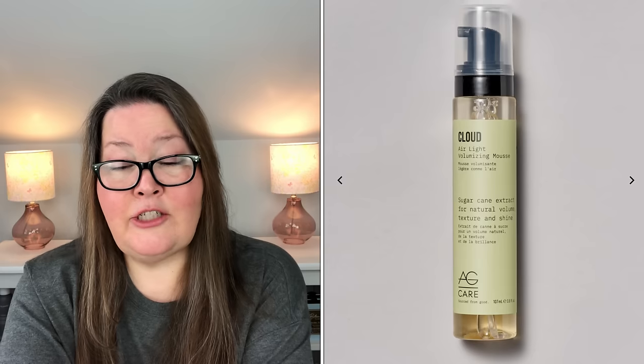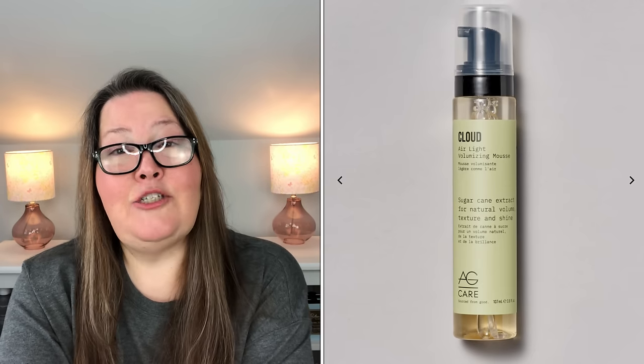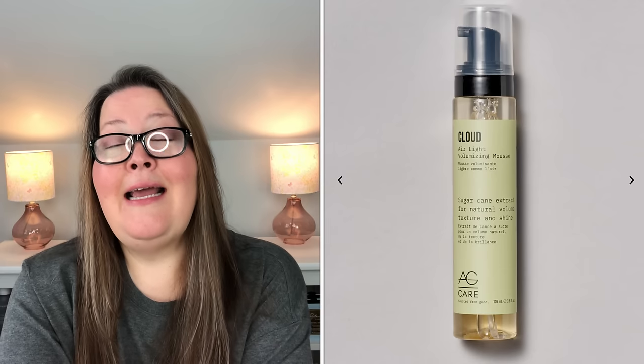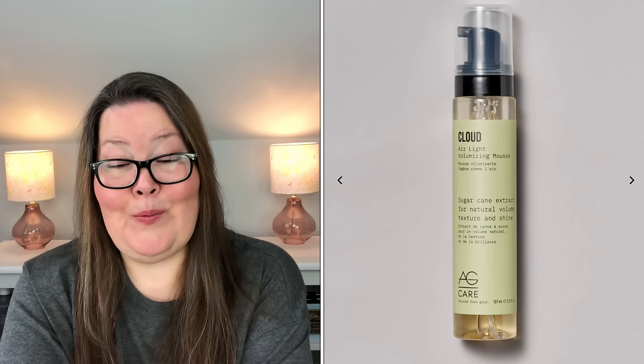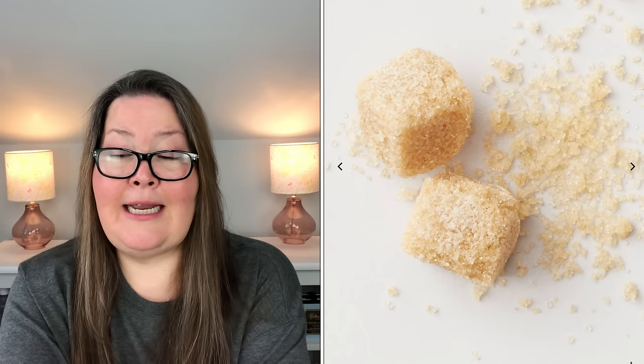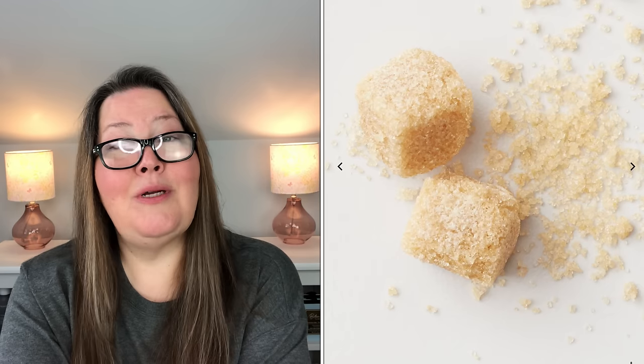The fifth new refill is the AG Hair Cloud Air Light Volumizing Mousse. It has a $28 value and in refills it will be $13.50, and it is U.S. and Canada only. Get instant shine and volume and none of the frizz with this must-have hair care product that you'll be happy to receive season after season. This plant-based mousse contains natural cornstarch and sugarcane extract in a lightweight yet super effective formula, and it is 3.6 ounces.